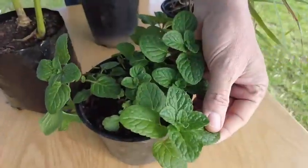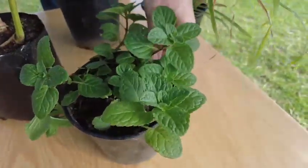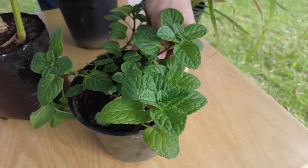Mint for yogurt dressings. Grow that in semi-shade and keep it damp.